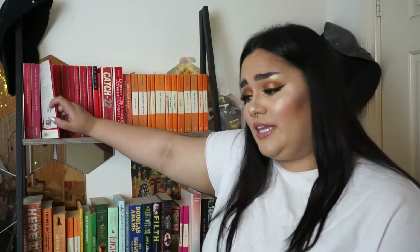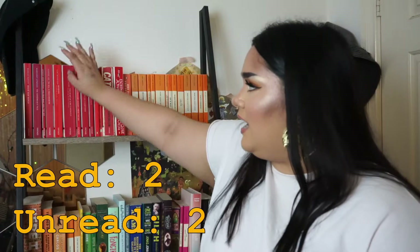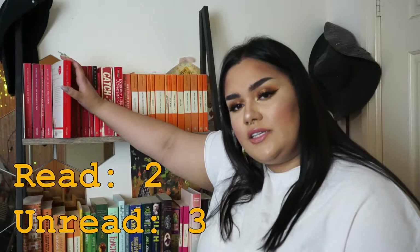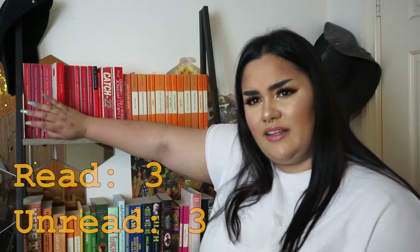Next we have Ernest Hemingway — I'll probably read that after Fahrenheit 451 because look how tiny it is. We have To Kill a Mockingbird. I was one of the people who never had to read it for school, so I never did. We have Beloved by Toni Morrison — read it for uni, I liked it. It was pretty disturbing and grotesque at parts but I think that's the point. It's written by a Black woman and I think there should be more diversity in classic literature, so highly recommend it.